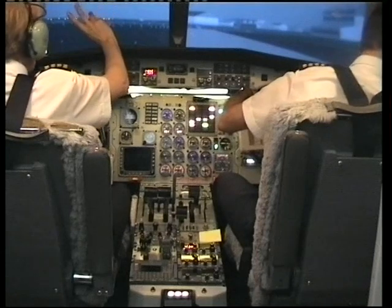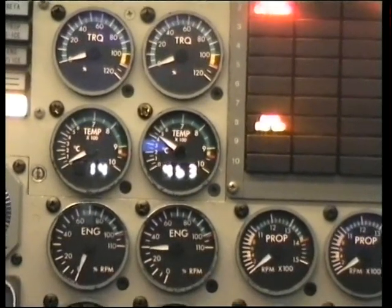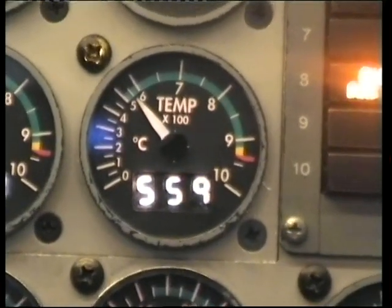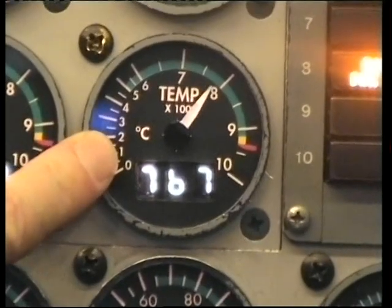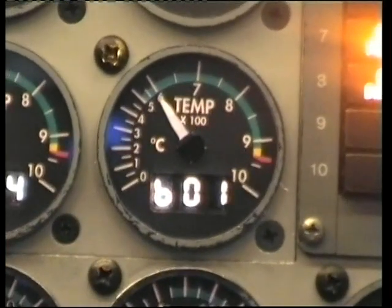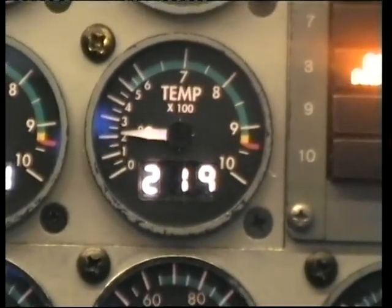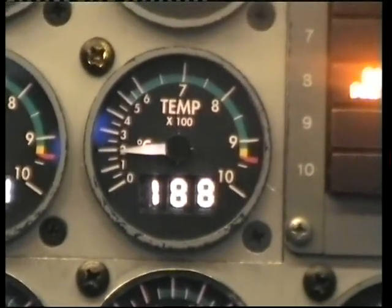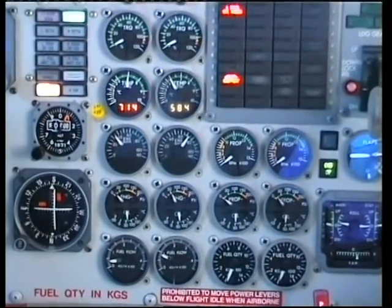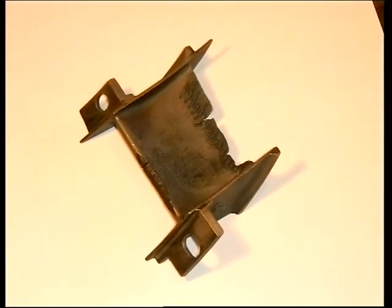Our second example of a hot start is on a Saab 340A. The NG is rising. ITT rising quickly. Fuel is shut off. Ignition switch is off. By carrying out a motoring cycle the temperature is reduced to an acceptable level. As can be seen from both examples, it is essential that the pilot attentively monitor the start cycle to ensure prompt action in the event of a hot start. Inattentiveness or becoming distracted could prove extremely costly.